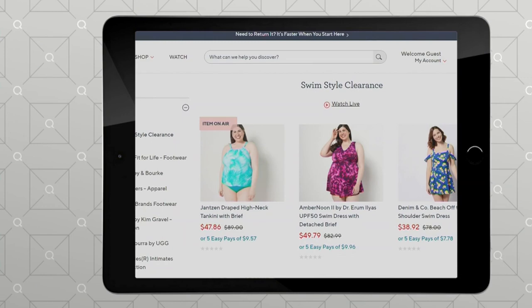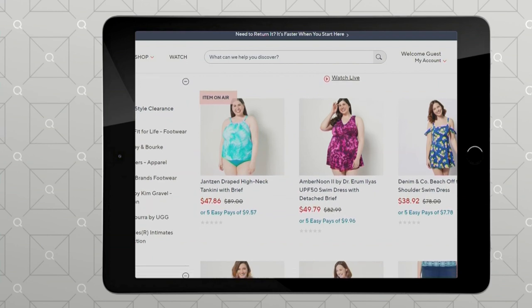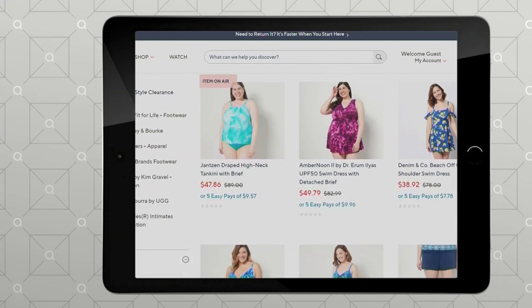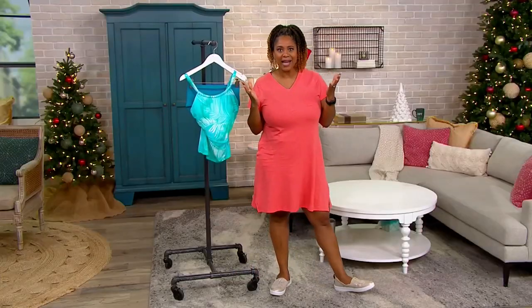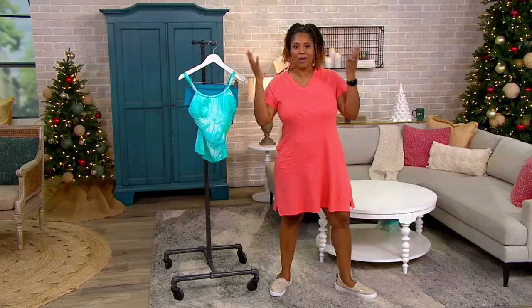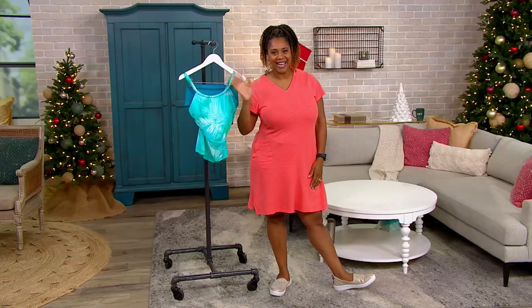Go to QVC.com where you can see everything recently on air. Hit QVC2 for all of these wonderful swimsuits and cover-ups. This one is $47.86. What a great time I had with you today — I'm back tomorrow, same time. See you then. Take care!